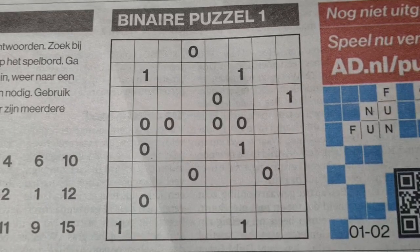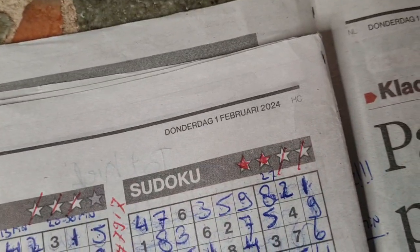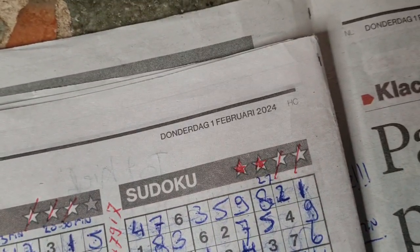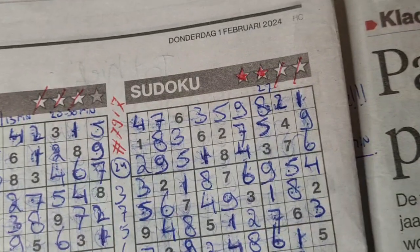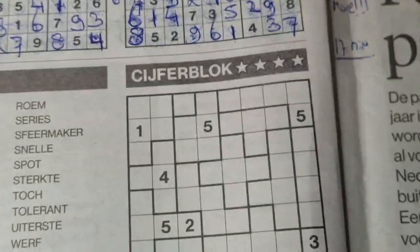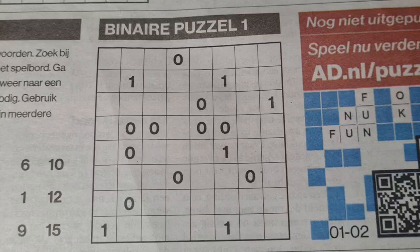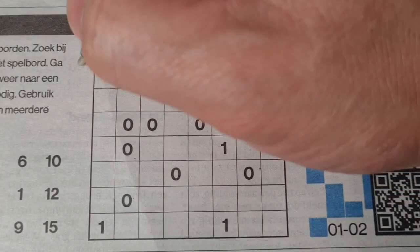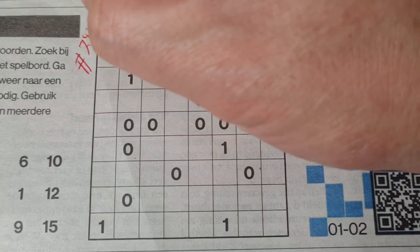The third puzzle is a binary puzzle in this edition of today's newspaper, Thursday, February 1st, 2024. I've already solved two puzzles: the three-stars and the four-stars Sudoku. Two puzzles remain: the jigsaw Sudoku and the binary. This one will be number 7918.